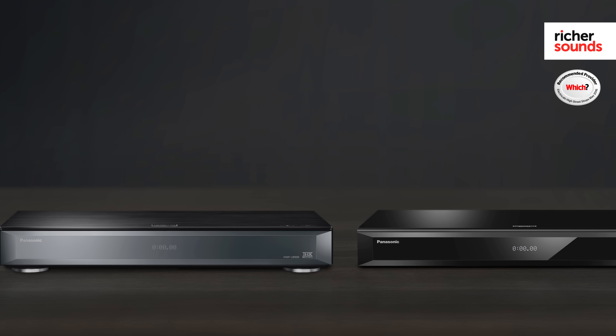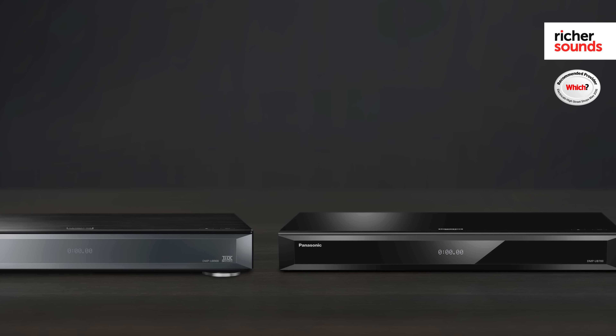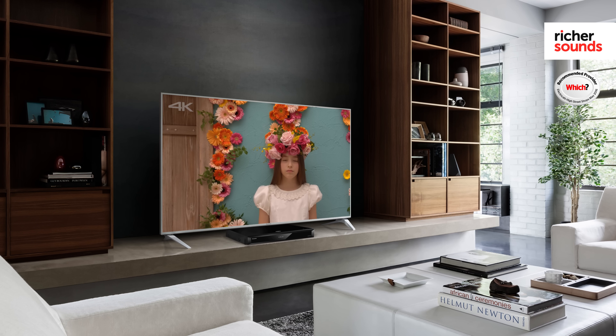Both of these players will play all of your existing DVD and Blu-ray collection and they will also upscale into 4K resolution, transforming existing content with amazing realism. Key to the success of Panasonic's audiovisual range is its dedication to realism and its ability to reproduce the director's vision, giving you the ultimate home cinema experience.